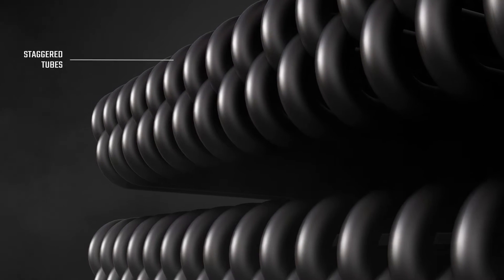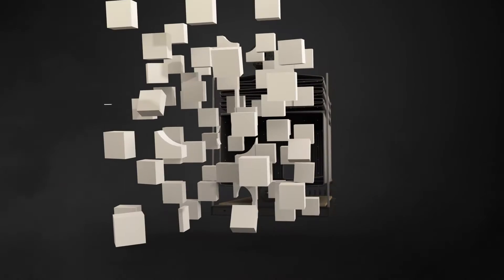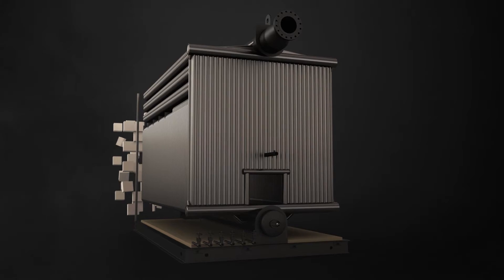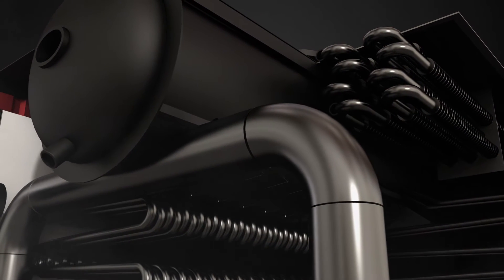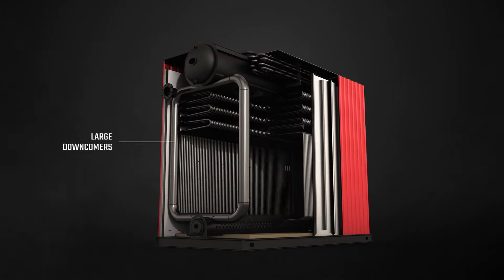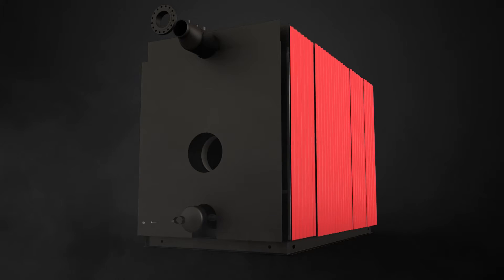The staggered tubes arrangement allows for maximum heat transfer and prevents thermal shocks. The front wall is made of high temperature ceramic wool, and the rear wall is water cooled for optimal insulation. Robust and large downcomers are located inside the front and rear wall for natural circulation in the boiler.